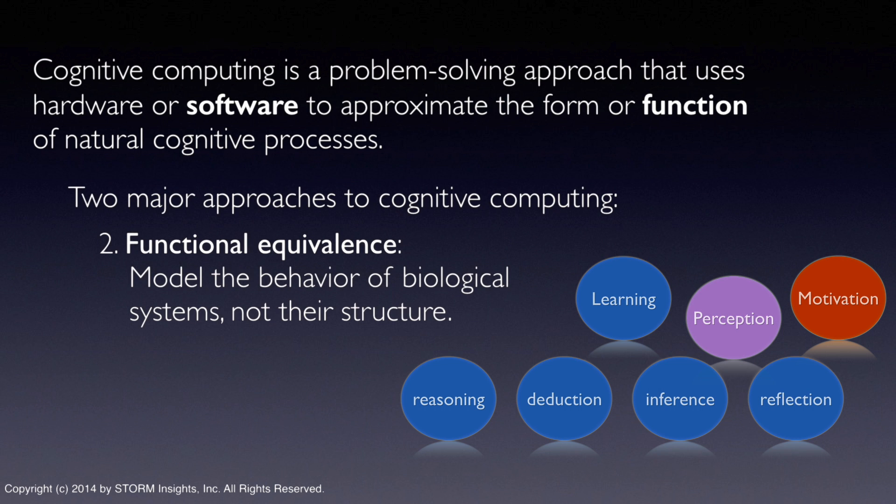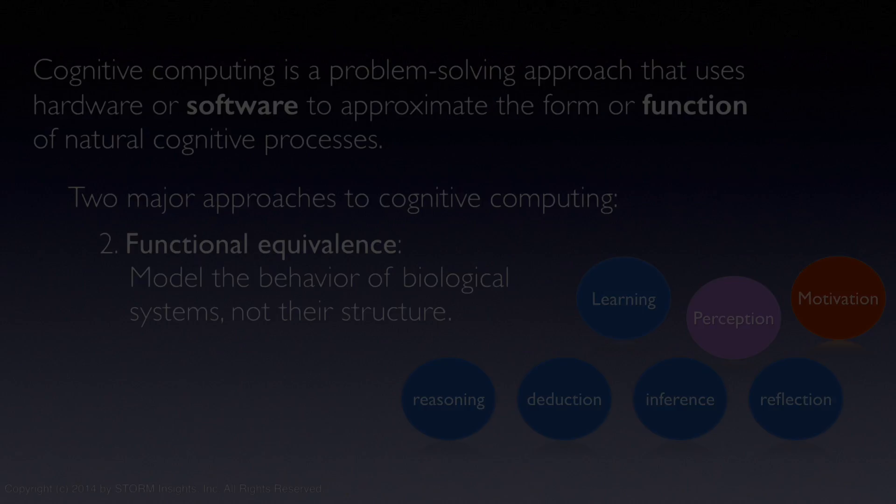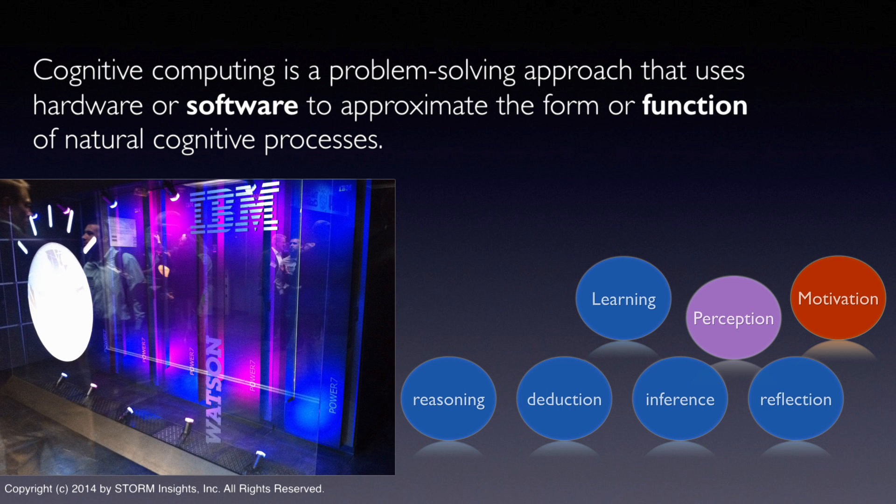The second major approach is to create a functional equivalent to natural cognitive process without attempting to model the biological mechanisms. Unlike the neuromodeling approaches, which are often hardware-centric and usually include analog components, most of the software-centric cognitive computing approaches are built on off-the-shelf hardware. The version of IBM Watson that played Jeopardy!, for example, ran on off-the-shelf Power series hardware.